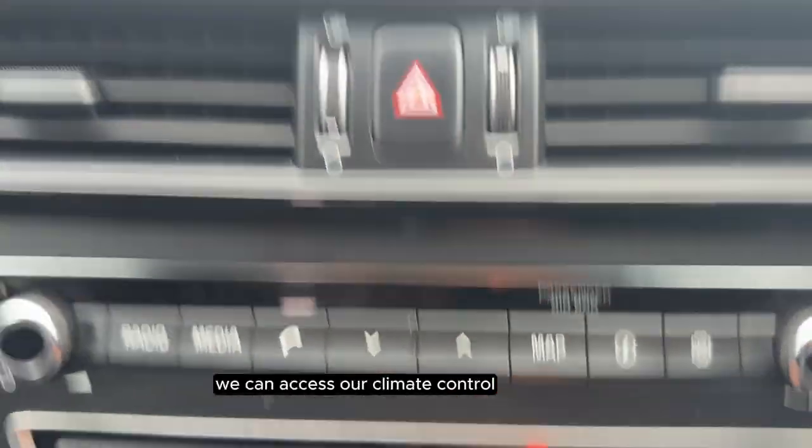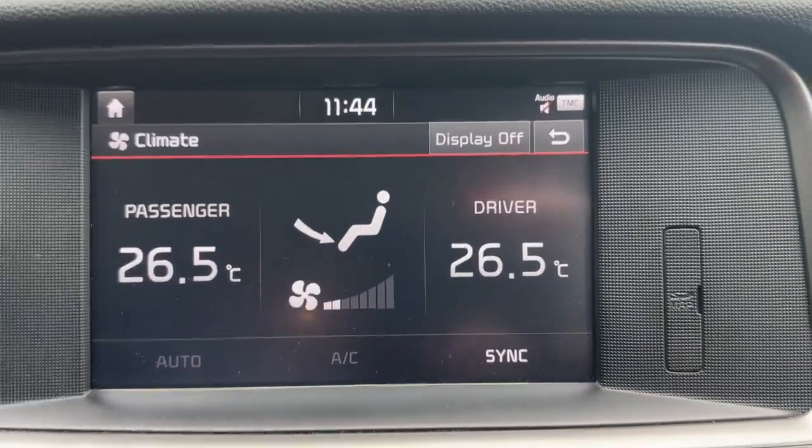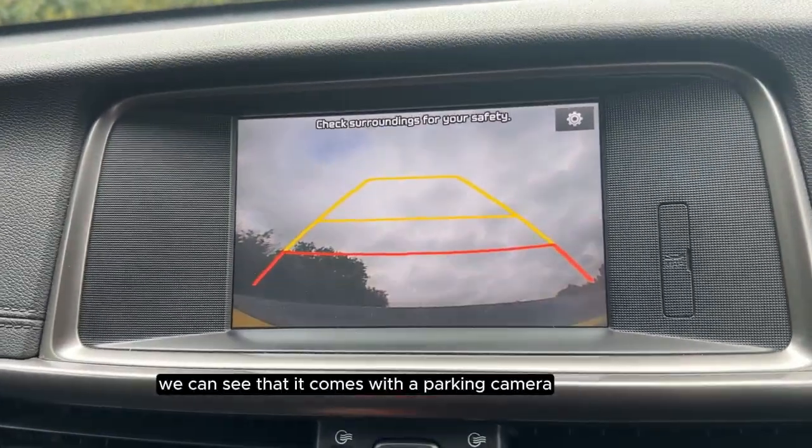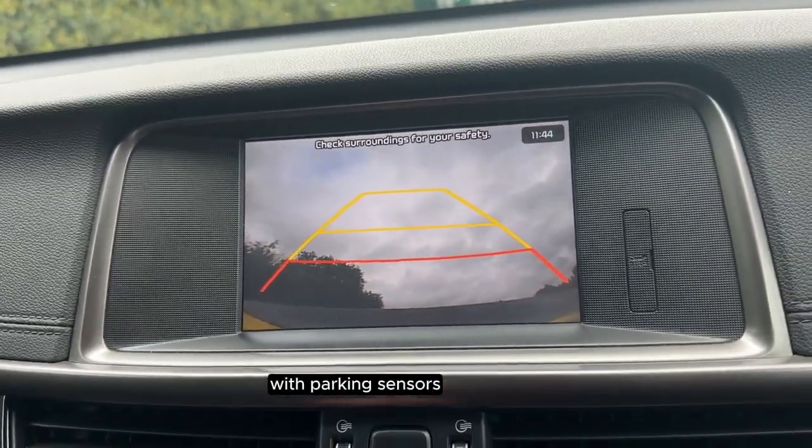If you press this button here we can access our climate control. If we put the vehicle into reverse we can see that it comes with a parking camera with parking sensors.